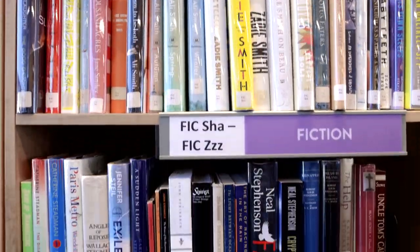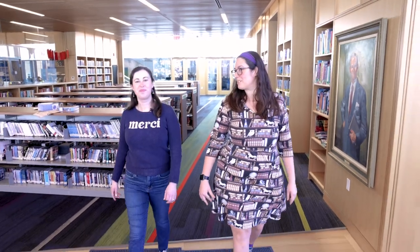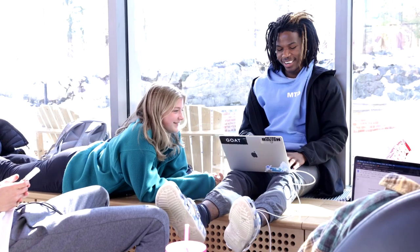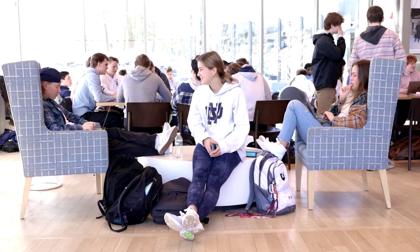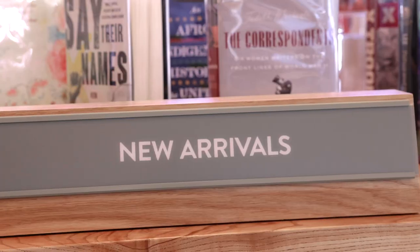Right now we are going to go into the reading room, which — despite the name — not a lot of reading happens in the reading room. We can see some studious children in their natural habitat. The reading room is a really great place where students can do group work and socialize and relax. We also have some great display space and a space for new books.